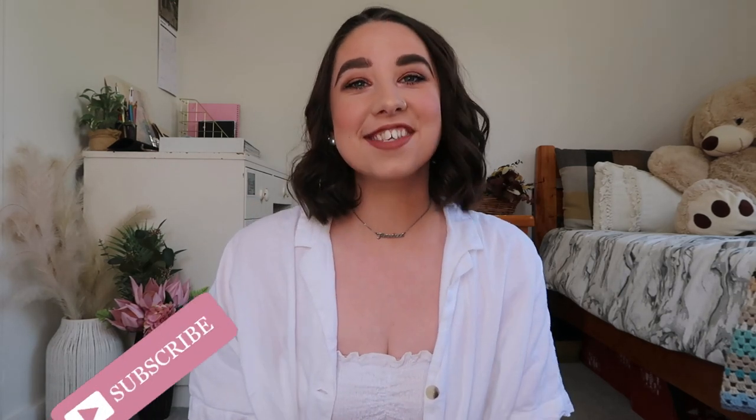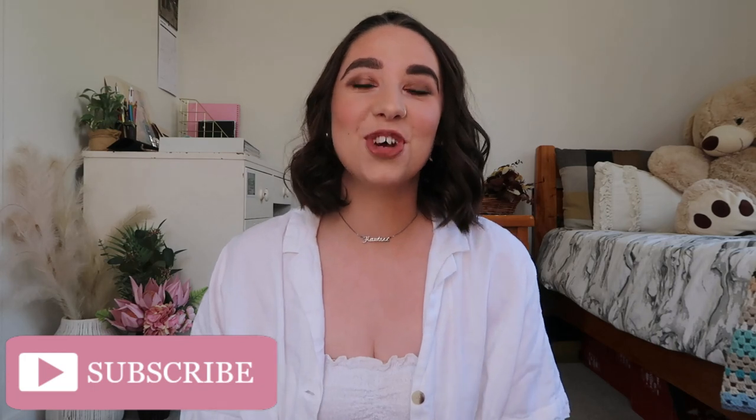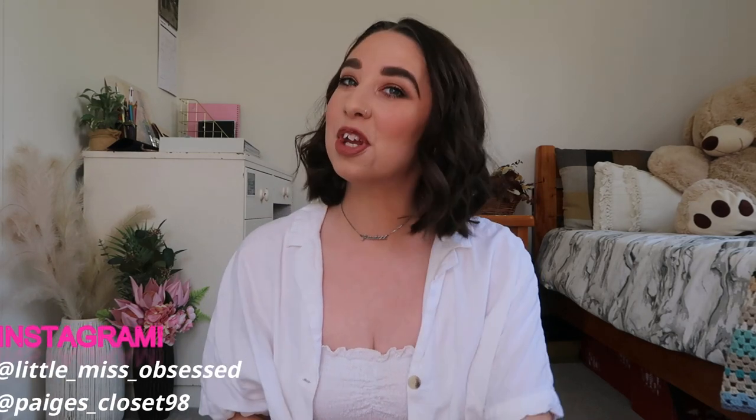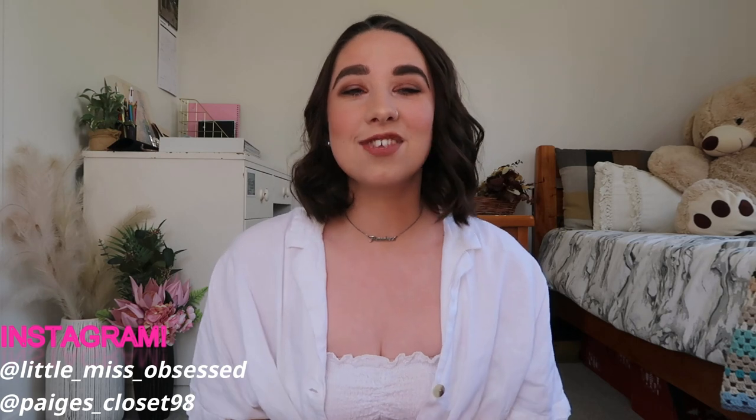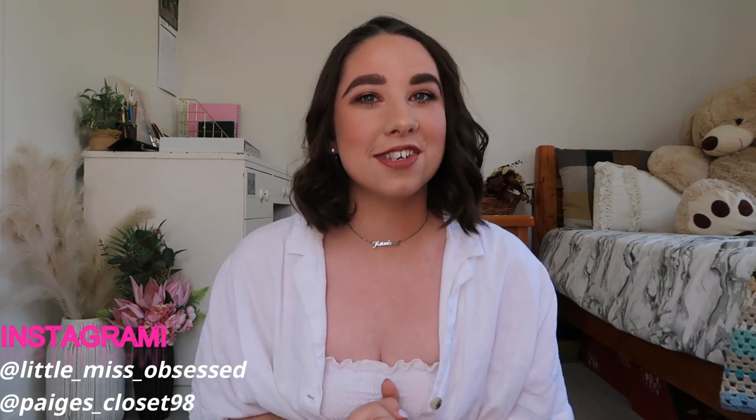Hey guys and welcome back to my channel. So as you guys can see by the title of this video, this is going to be a chill chatty vlog style video and it's also going to be a video in my Christmas series, which is super exciting. This video is going to be all about how I organize my Christmas stuff.